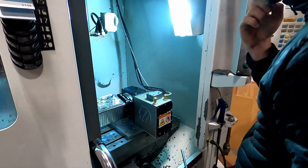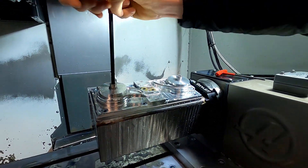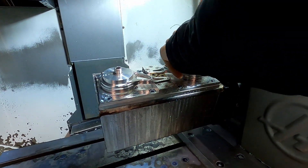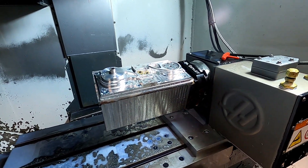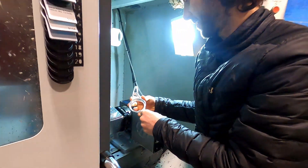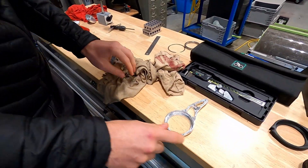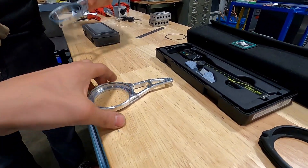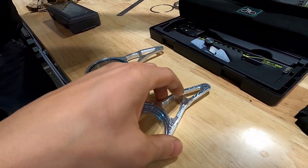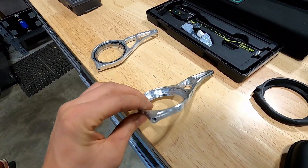Alex is unloading the tensioner arm now. Moment of truth — what do you think? Oh, it looks pretty good! Shiny. So this is V1 — we forgot to add some chamfers on this one. But look at that. So cool. We'll see you next time.